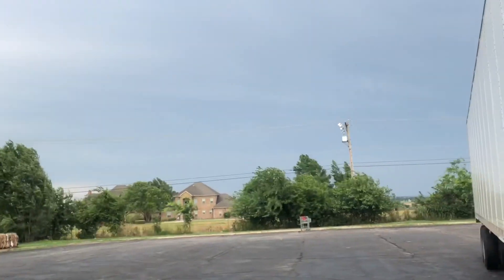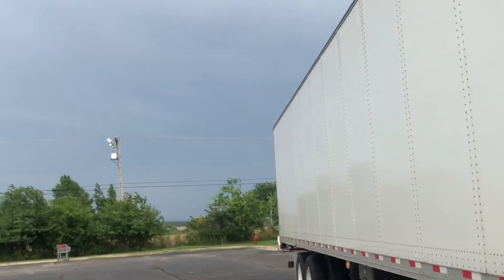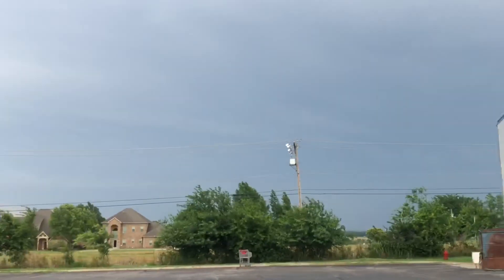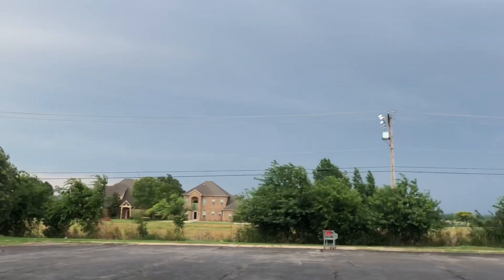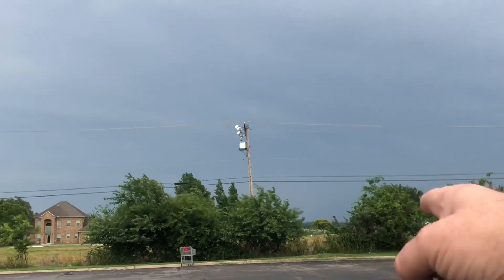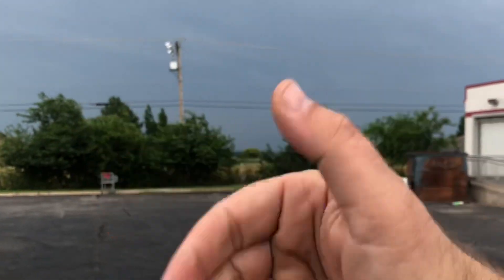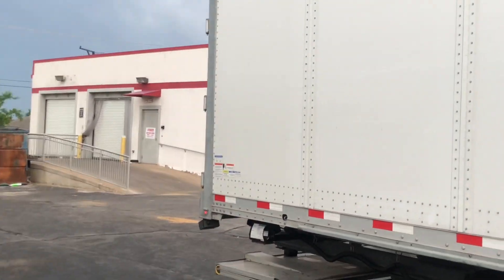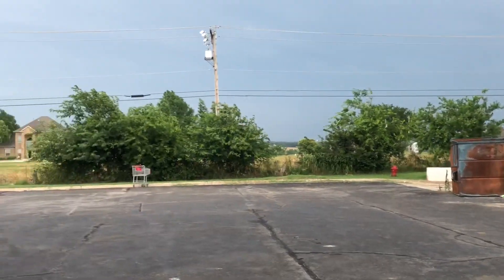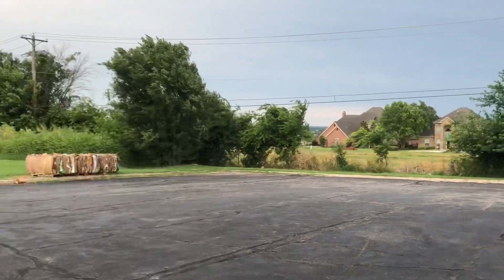There's a storm right over here. I just went through it. Before I got to Norman, I was coming from the east to the west, and that wind was blowing that way. And it was raining and stuff. It was something to keep it on the road.